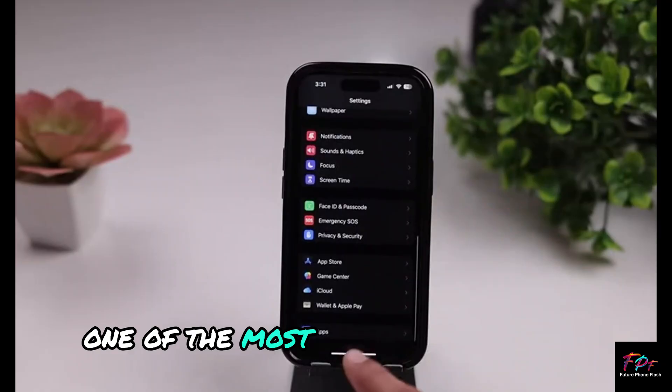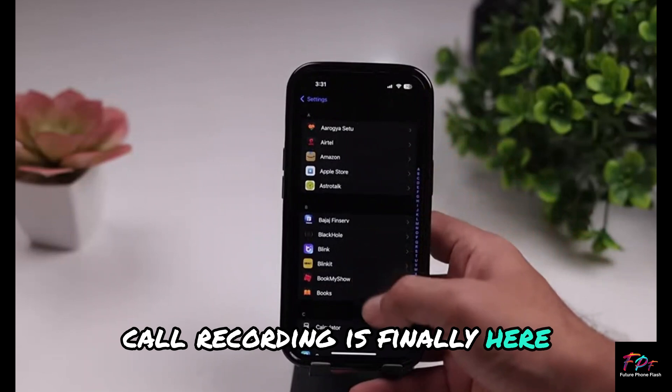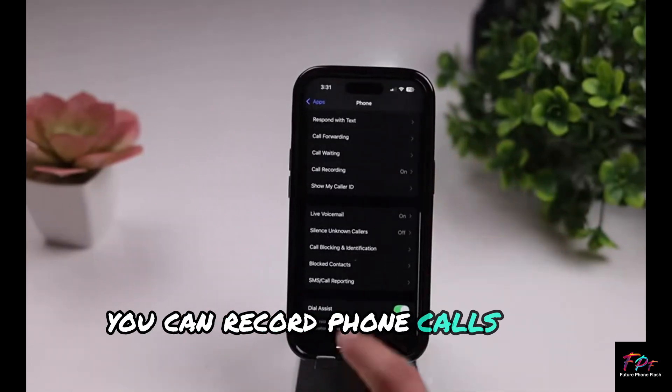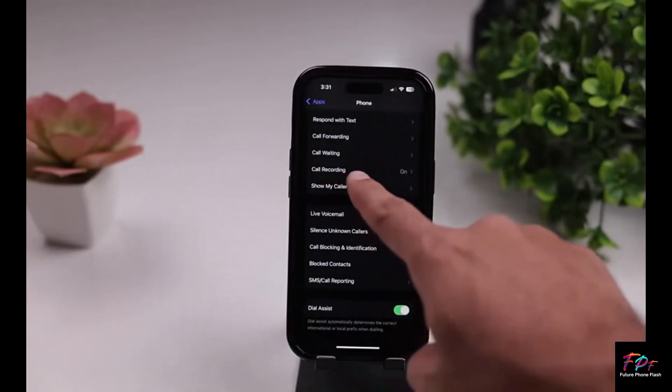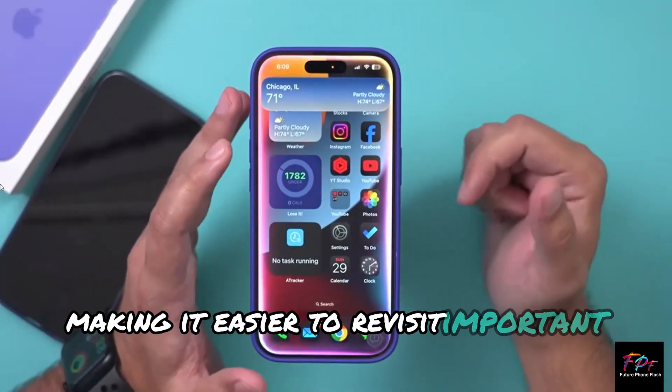One of the most requested features, call recording, is finally here. You can record phone calls and access transcriptions right from the Notes app, making it easier to revisit important conversations.